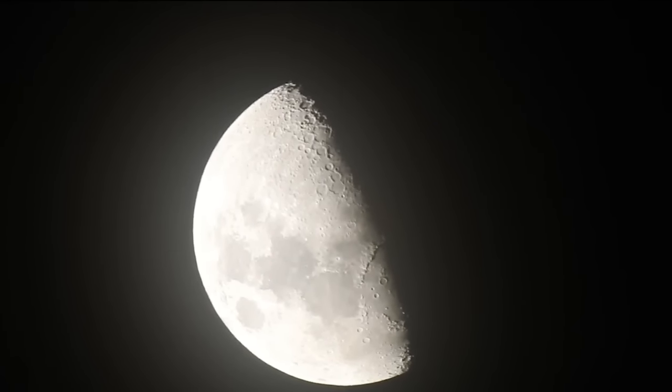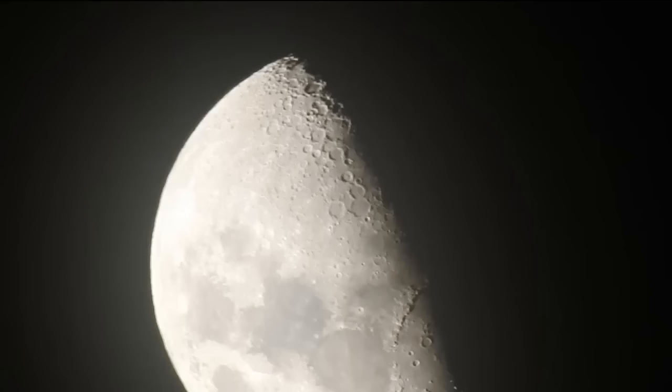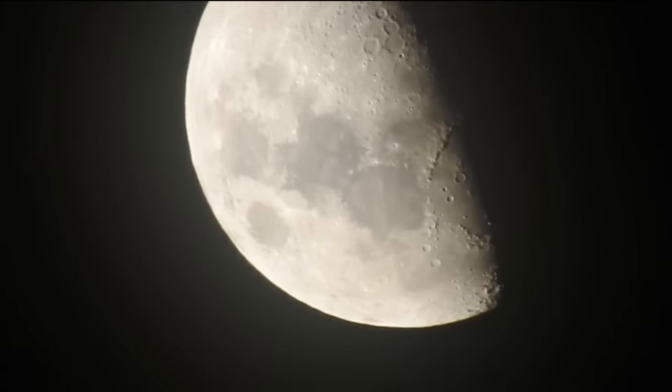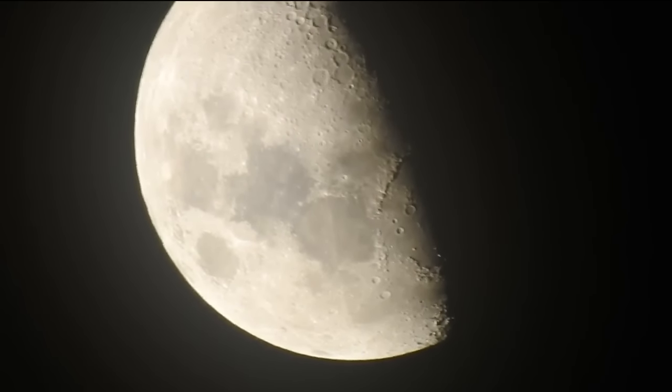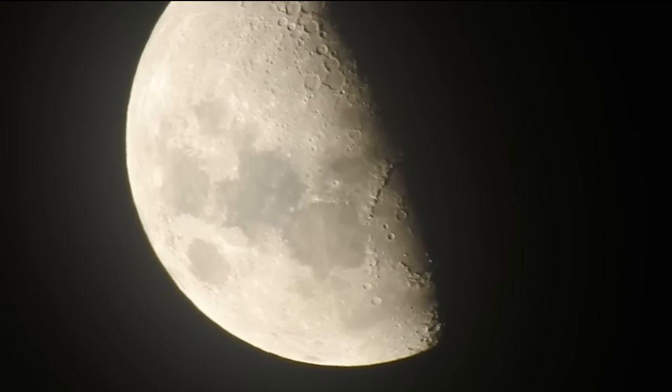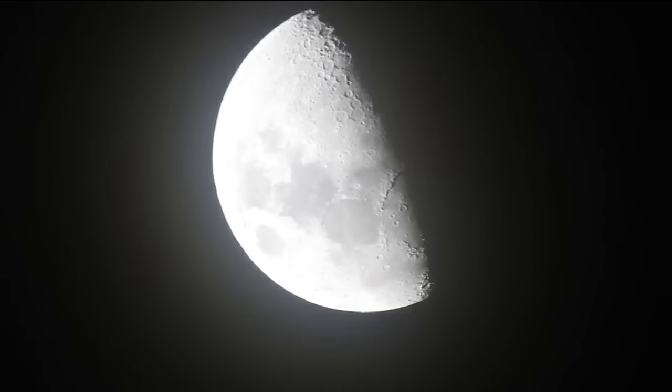We've still got some haze there because of the conditions, but we can see the craters clearly. We've got the definition, we can see the dark areas, also known as maria in the Latin, which means seas. And you can see those ridges and craters. But when the moon is out in the corner, the camera is not able to focus properly, and we see something similar to what we see in Nibiru Planet X 2016's video. It's not until I get the moon into the center of the image and zoom up that the camera is able to focus in on those craters and details.